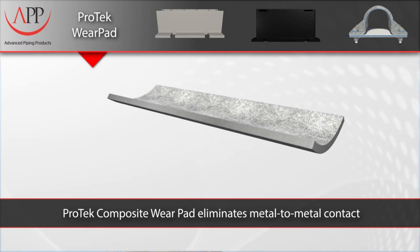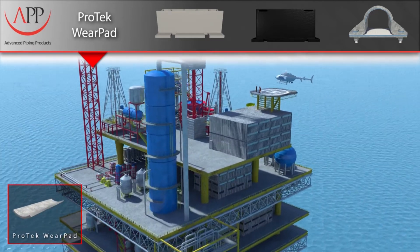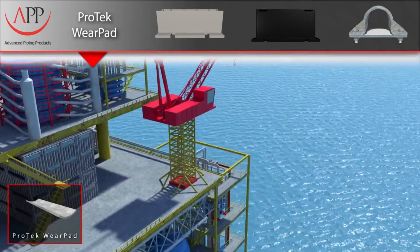Piping system corrosion is one of the most costly and dangerous problems encountered in a range of industries. The annual cost of corrosion to businesses worldwide is estimated at 2.2 trillion dollars per year.